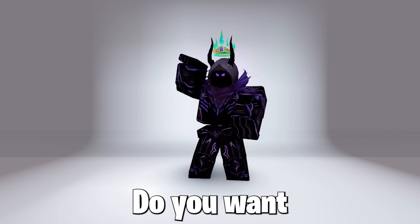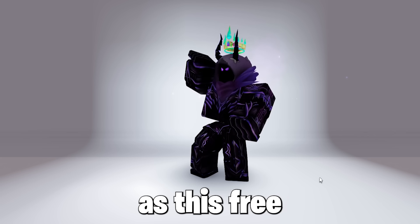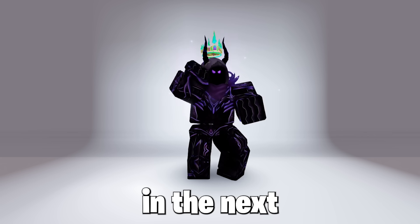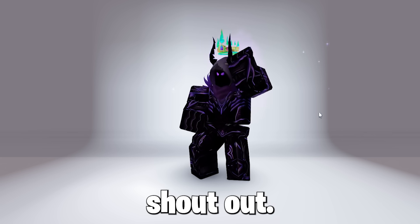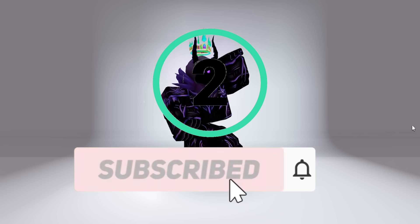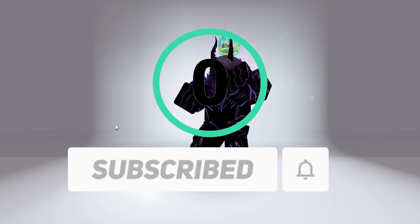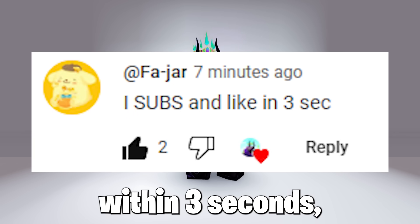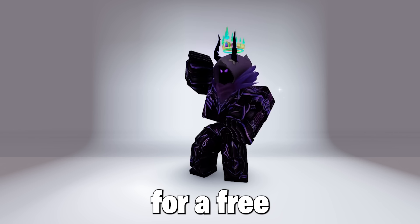Hello guys, Ghost here. Do you want a free item? Watch the whole video, as this free item is so cool. I bet you cannot subscribe and like in the next 3 seconds for a free shoutout. Shoutout to this dude for subscribing and liking within 3 seconds, so do that for a free shoutout.